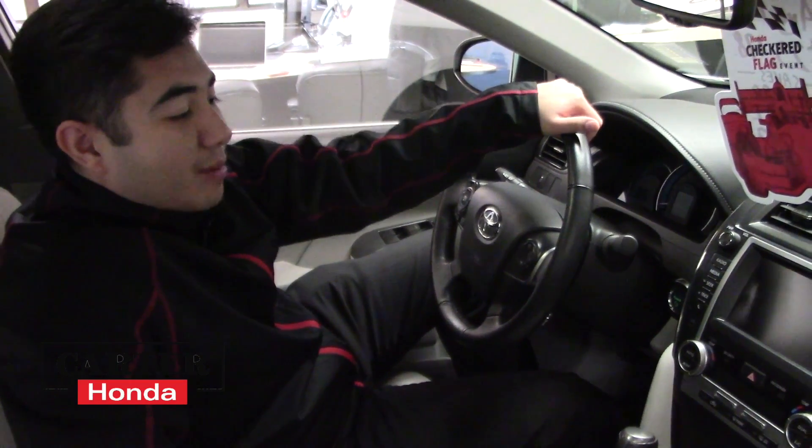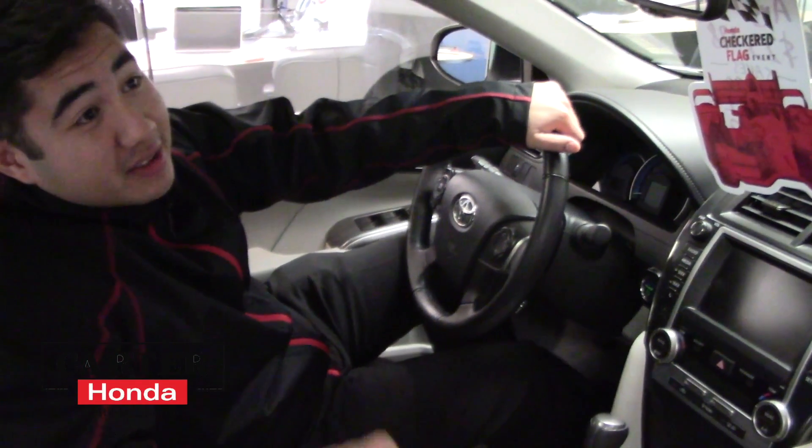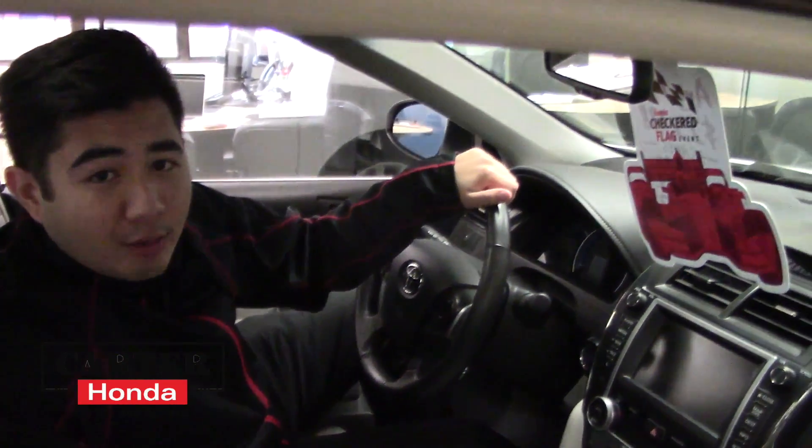So now for our Toyota Camry Hybrid here. We do have navigation and fantastic half leather, half cloth seats. This one does come with the sunroof as well. A lot more features beyond what I've just mentioned. Follow me to the back and we'll end it up there.